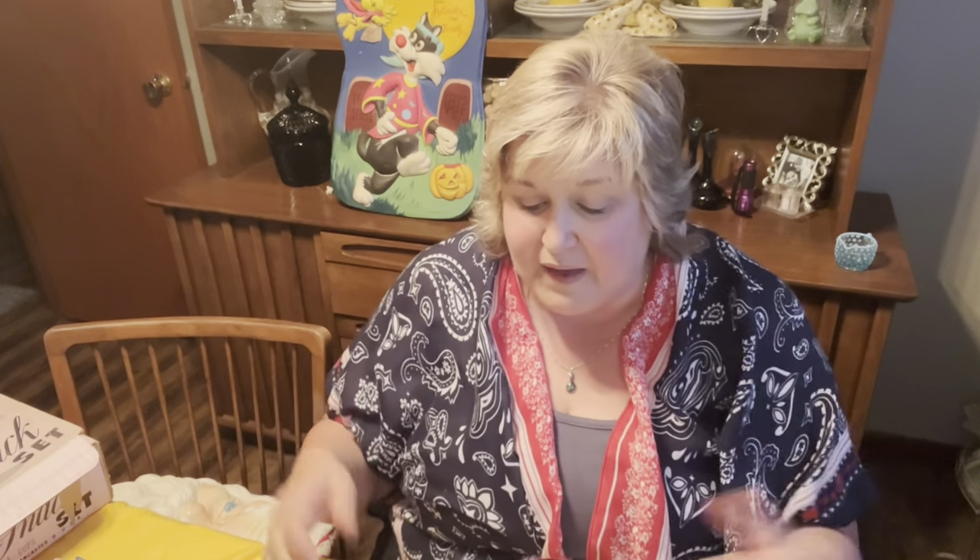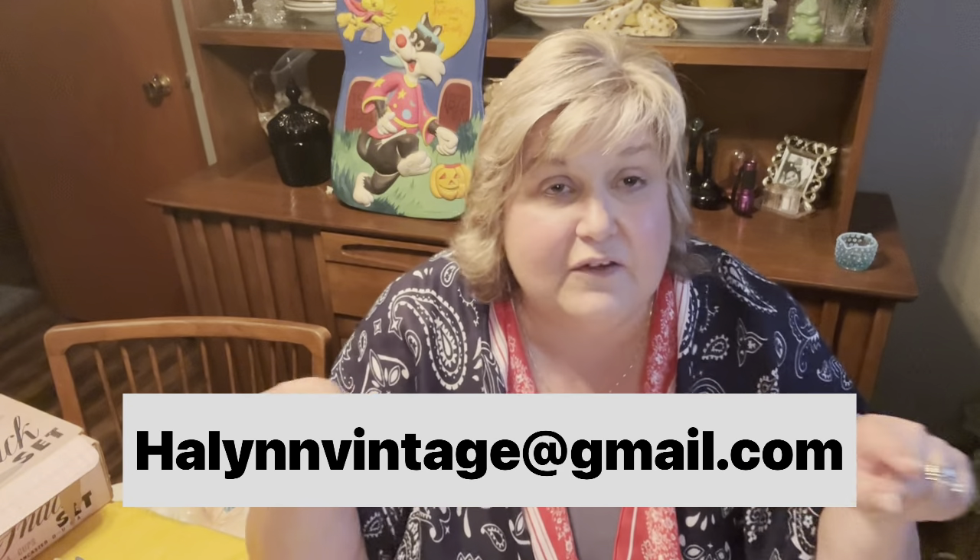I'm going to show some items by number. In the comments, write the number you're interested in, and whoever puts that number in first is the person I'll be sending that item to. You'll then send your information to halenvintage@gmail.com — your YouTube name, your actual name, your address, and zip code so I can bill you through PayPal. I can also do Venmo. I'll use Pirate Ship to try and get you the best shipping.